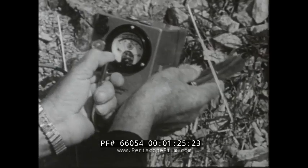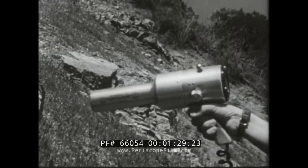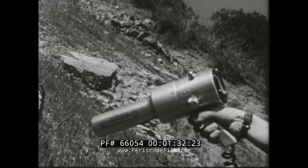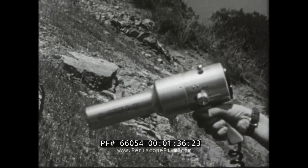This is a Geiger counter. This is a scintillator, a far more sensitive instrument than the Geiger counter. These are the two principal types of uranium prospecting instruments.